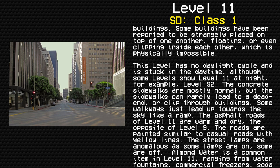Some walkways can lead up towards the sky like a ramp. The asphalt roads at Level 11 are warm and dry — the opposite of Level 9. The roads are painted similar to casual roads with yellow lines. The street lamps are anomalous, as some lamps are on and some are off.